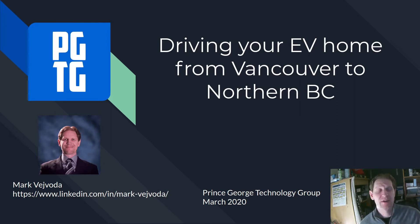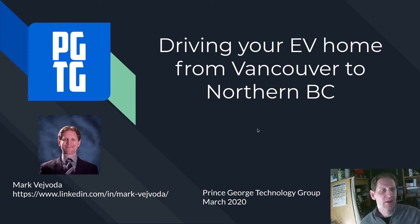I drove about 800 plus kilometers, so I think that's 650 miles, something like that. We're going to go over some tips of some things to think about, whether you have a Chevy Bolt, Nissan Leaf, Hyundai Kona, whatever it is. This will hopefully give you some things to think about. The agenda will be to look at the key steps that you should review before you start your journey home. Some of these things you're going to have to do before you get to the dealership. I flew from Prince George to Vancouver and then drove the car home, and there's a lot of things I had to get lined up for that to be a successful journey.